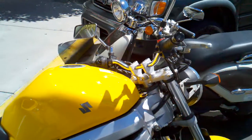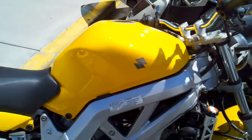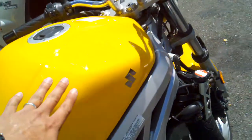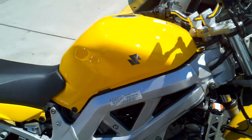All right, here's the yellow SV650 — 2004, 4,000 miles on it. This is where the dent was. As you can see, did the factory recall and got a brand new tank.